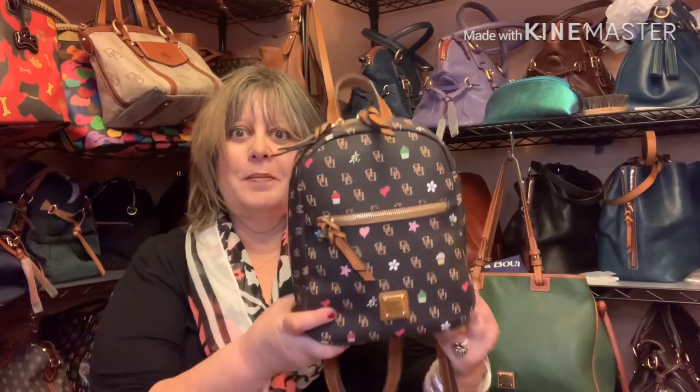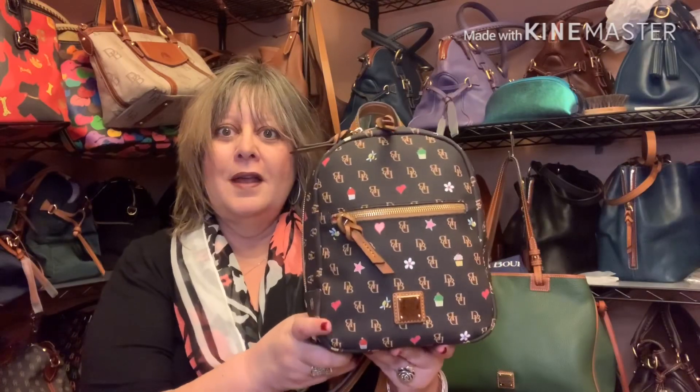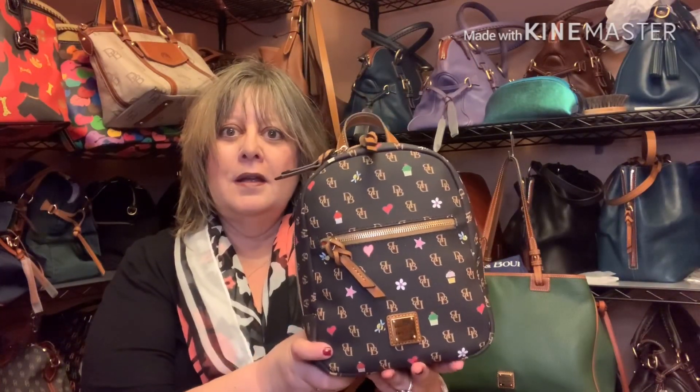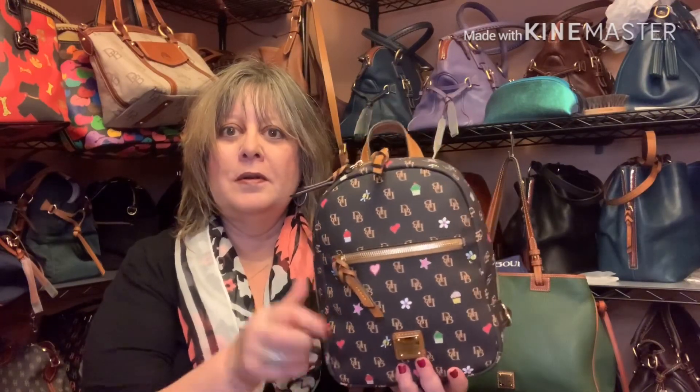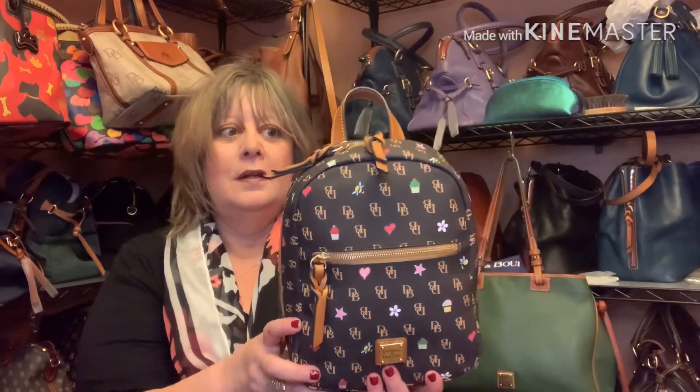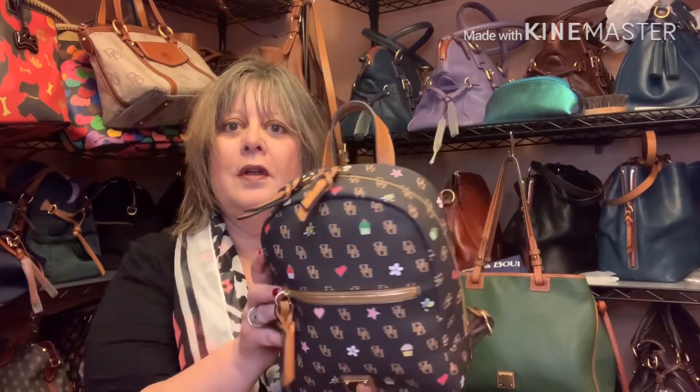We're here to talk about one of my recent pickups, and that is this Greta Novelty Small Ronnie Backpack in the color brown tomorrow. It has a small pocket on the front, a double zip closure, and then it has a small back pocket. I have an iPhone XR and it just barely fits in this back pocket, but it is convenient to have it.